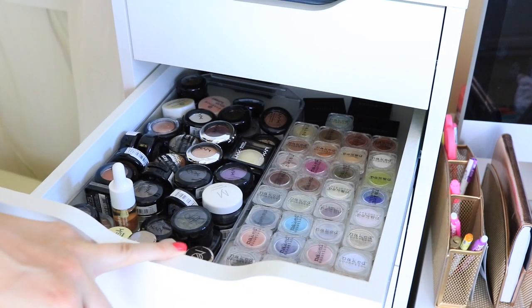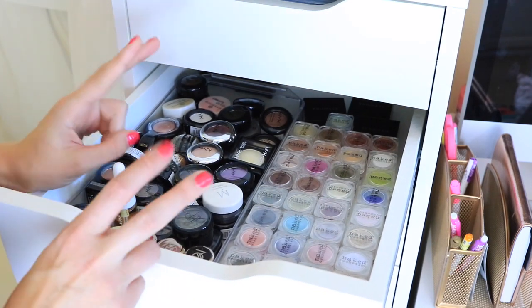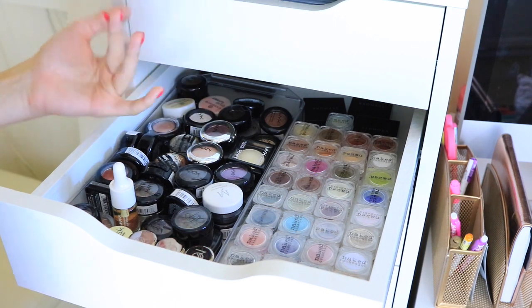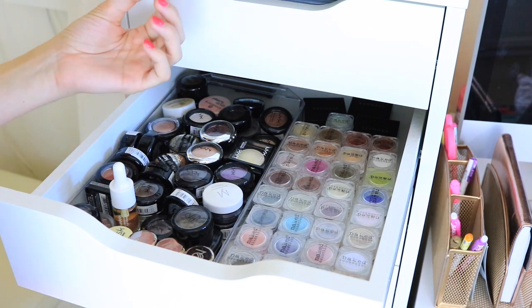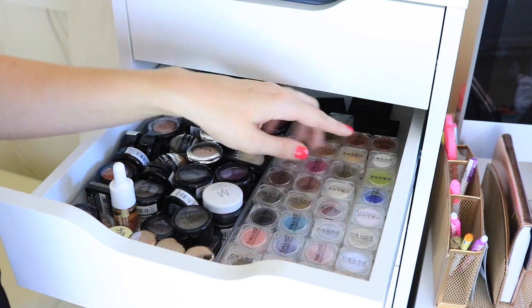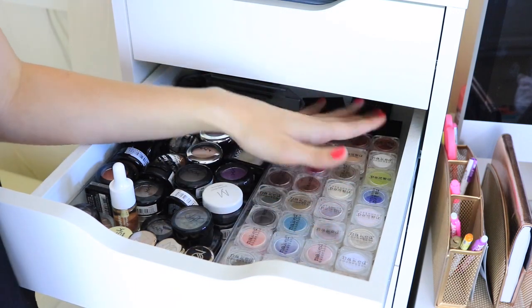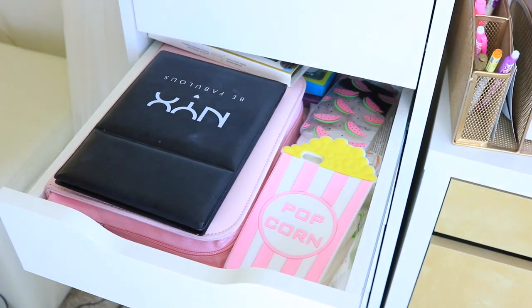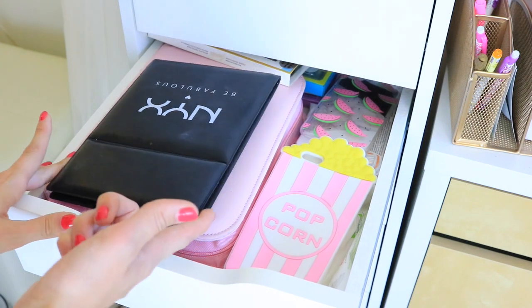In the second drawer I have more single eyeshadows, but these are more glamorous — really deep rich colors, very shimmery, or pigments. All of these over here are Naked Cosmetics pigments, and I've bought them pretty much every single time I've been to IMATS. This drawer is also a little random — I keep some extra things here, and apparently also a NYX mirror, which is one of my favorite mirrors for doing makeup because you can fold it out.